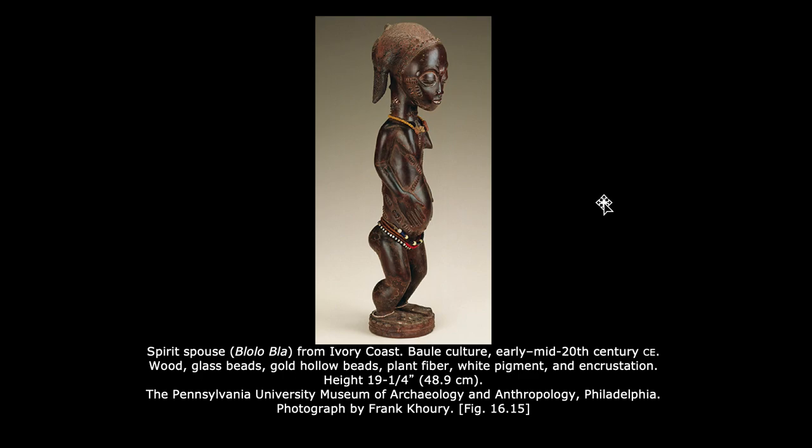This is a female spirit spouse that would be kept in the home of a man who has difficulty with his gender role, to help him adjust — to represent the good old days when he was still in the spirit world and remind him of where he came from.